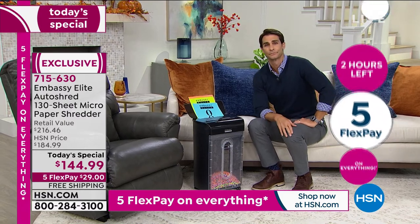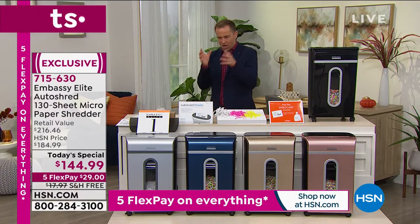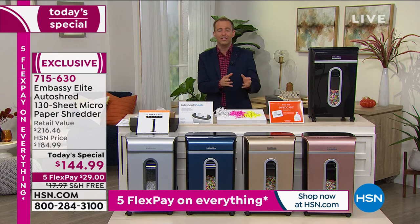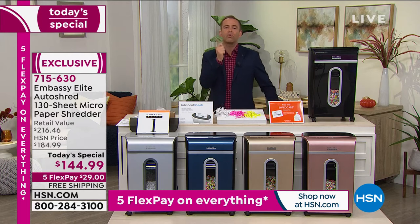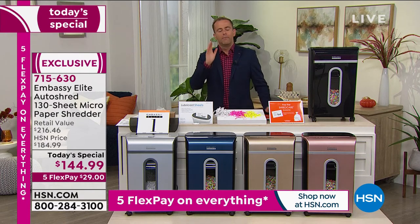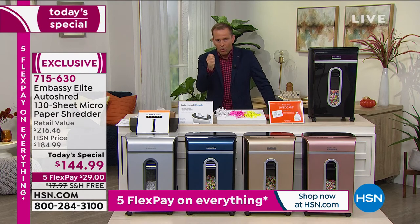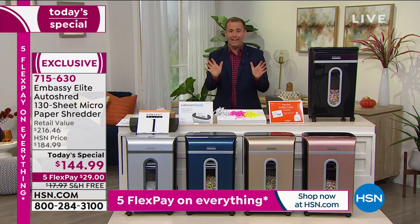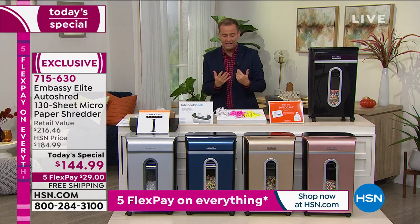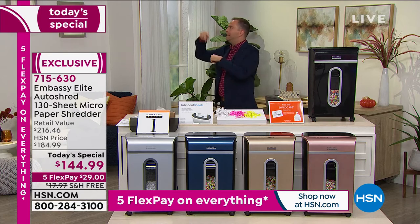Even if you don't order this tonight, please promise me that if you ever buy a shredder, for heaven's sake, don't let them sell you a strip-cut shredder or a cross-cut shredder — because that's what most people buy. Who knows about shredders? I wouldn't know, Ty wouldn't know, unless Bill had shared the information over the years. Most people go to the shredder aisle and just pick one — eeny, meeny, miny, moe. Most shredders in America are strip-cut.